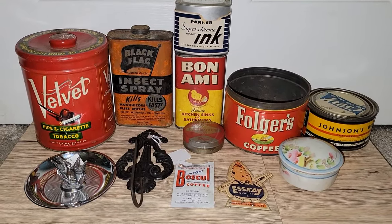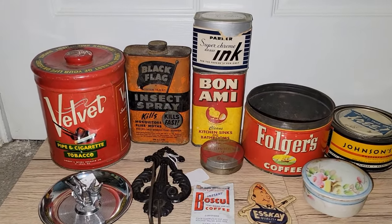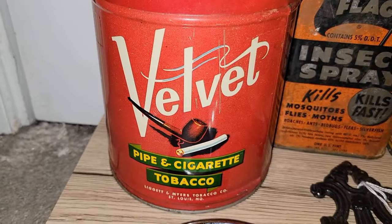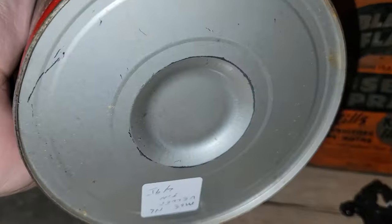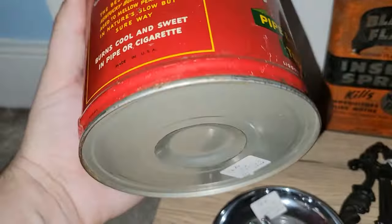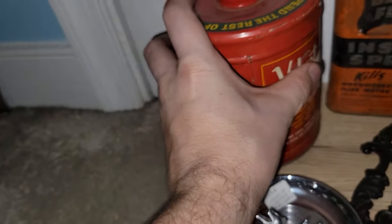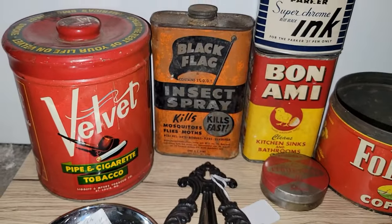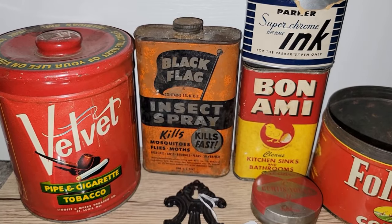It was definitely an industrial day at the Fayetteville Antique Mall. This is a velvet pipe and cigarette tobacco tin — basically a jar. It's in pretty good shape overall, which is what initially attracted me to it. I will do my research to make sure I get the best value for some of these items, and if not, they'll just come right to a live sale.